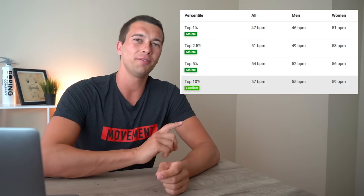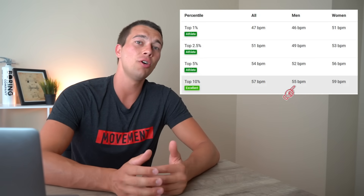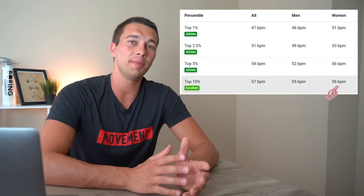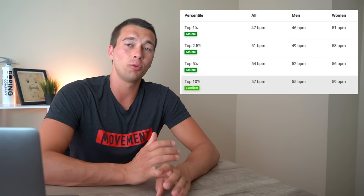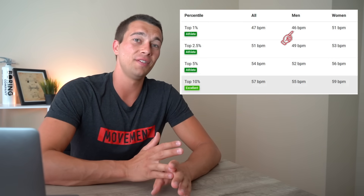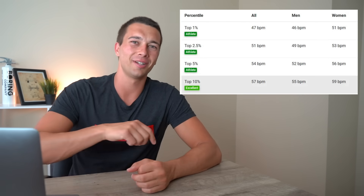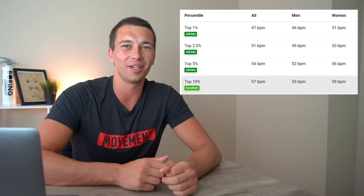If you're wondering whether you fall into the top 10 percentile or even the top 1 percentile, here's the chart: the top 10 percentile for men is below 55 beats per minute, and for women it's below 59 beats per minute. To get all the way into the first percentile, men would need to be around 46 beats per minute, and women around 51 beats per minute. If you're in that 40s–50s range, that's really impressive — comment below and let me know your resting heart rate!